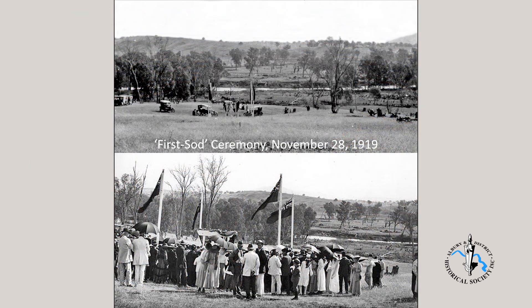We now look at a few slides of the ceremony on November 28, 1919, when the first sod was turned. The top photo is looking downhill from the New South Wales side, with the post indicating the future position of the spillway. In the bottom photo, the gathering for the ceremony is not suitably attired for a hot late November day. The flags are of the three states — South Australia, Victoria and New South Wales — and the Australian flag.